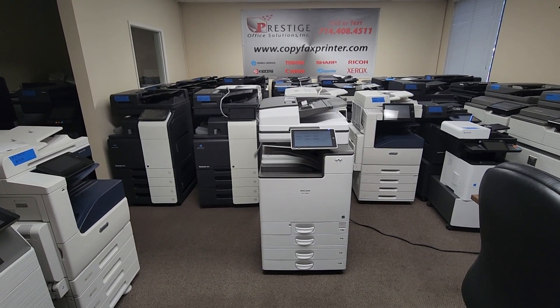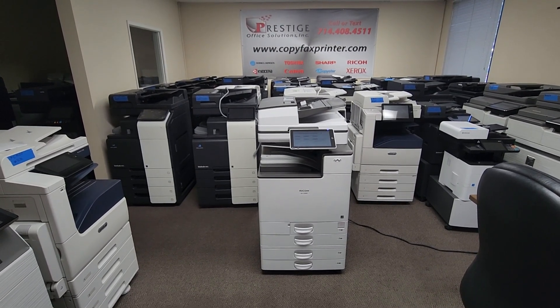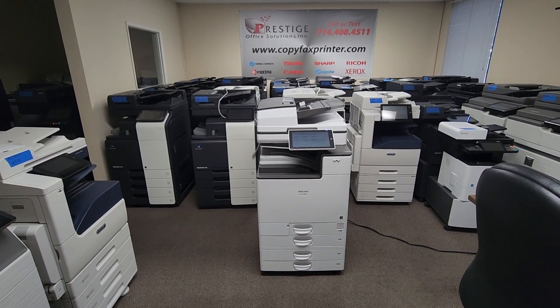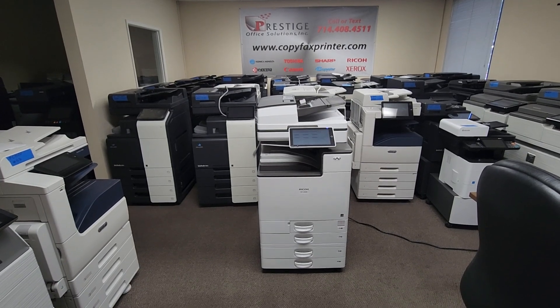For those of you looking for a brand new machine at a humongous discount price off the retail, this is your chance. This copies and prints at 30 pages per minute, both color and black and white.